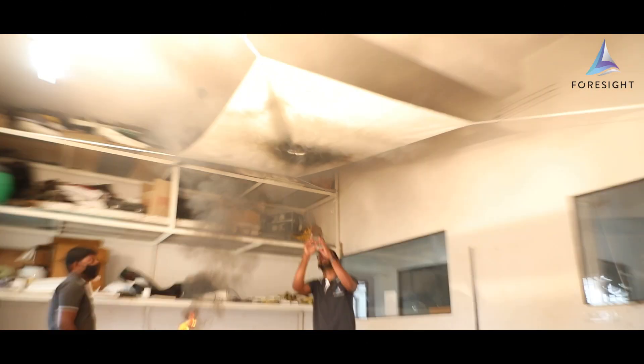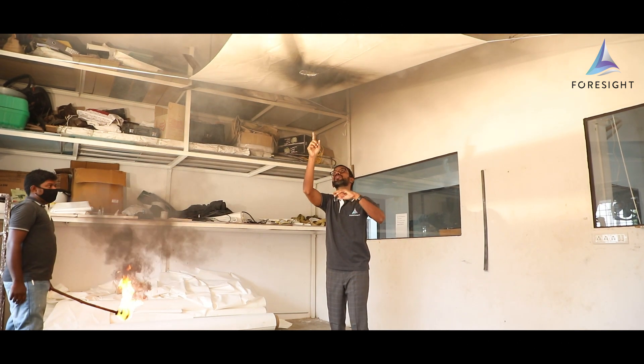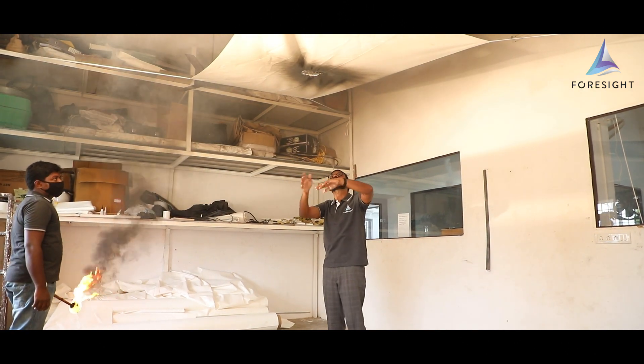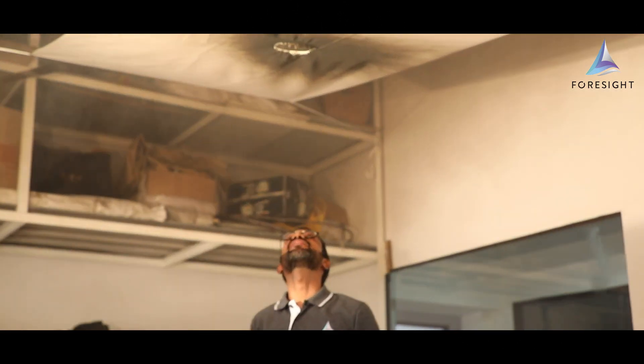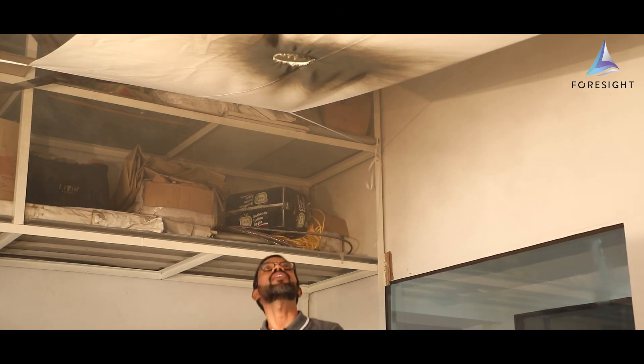Here you see the fire catches and it opens out. The fumes are getting out of the opened area and I'm standing underneath — there are no droplets of fire.